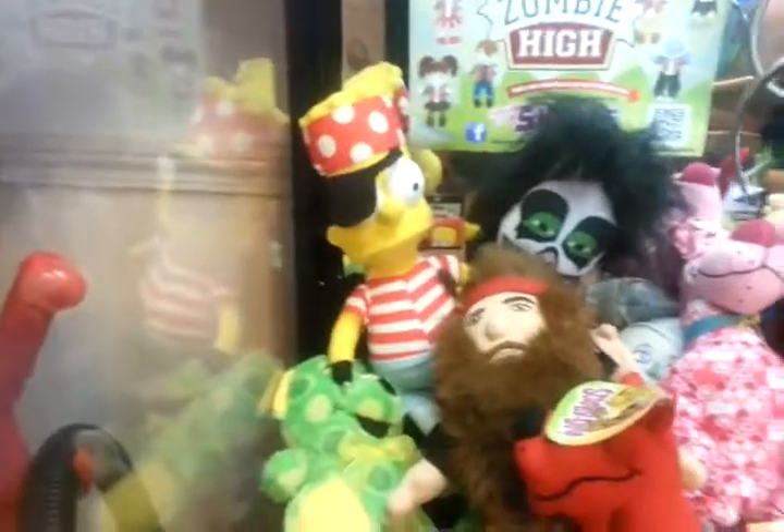I've got some cool stuff in here. I've got a lot of Scooby in there, I've got a Pirate Bart Simpson.